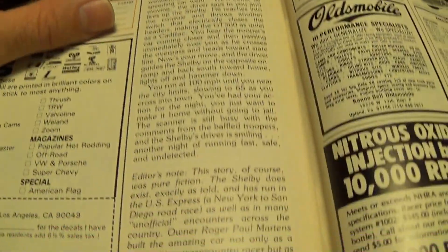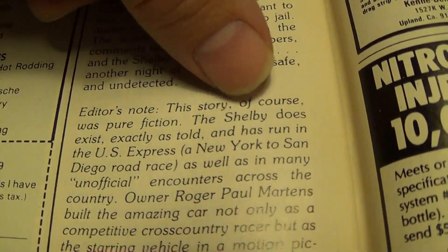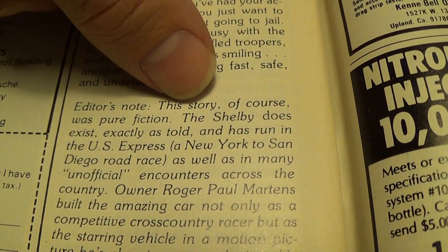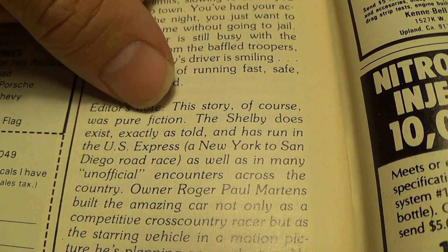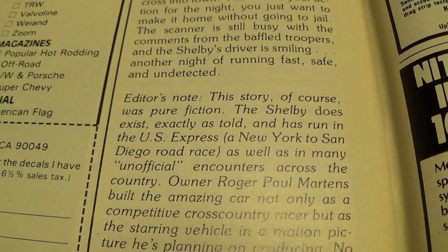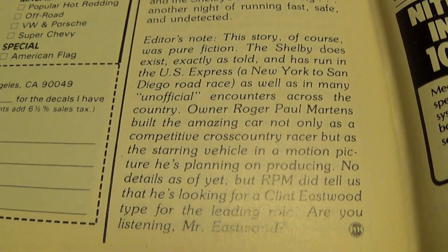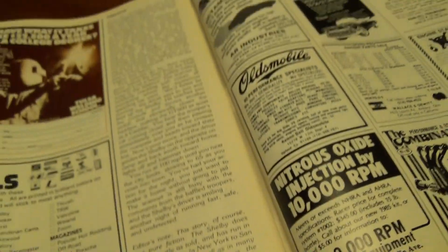At the end of the article they actually have a little editor's note that says this story was pure fiction, but the Shelby does exist exactly as told. And it has run the U.S. Express — the New York to San Diego road race — as well as many unofficial encounters across the country. I think that's pretty cool stuff.